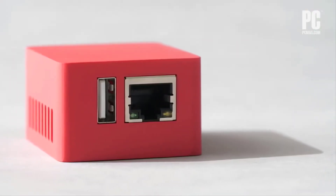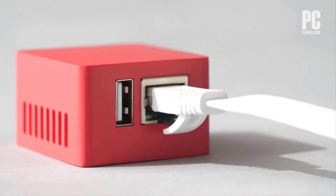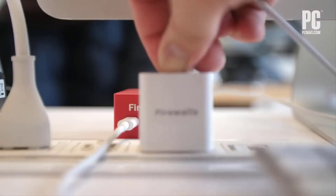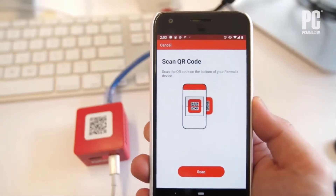The device simply connects to a power source and your existing home router. You can connect Firewalla in any current network setup that you have, such as a combo router, modem from ISP, separate modem and router, mesh Wi-Fi network, etc.